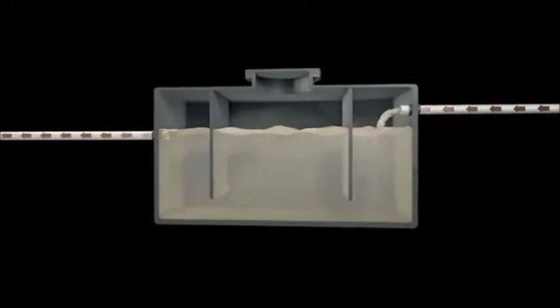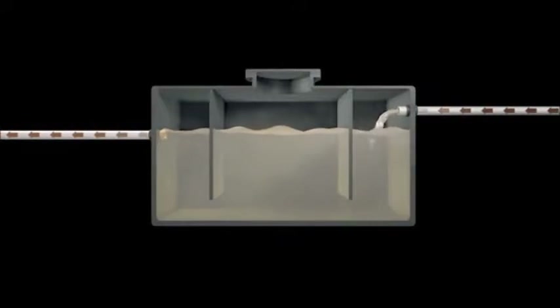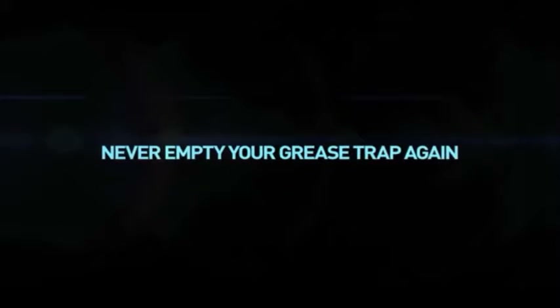Contact EMCO Waterworks today for more information on this amazing new technology. In fact, you may never have to empty your grease trap again.